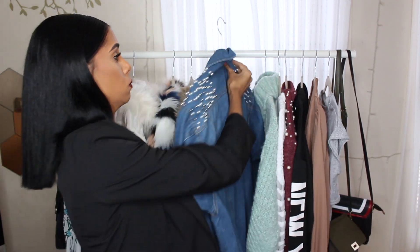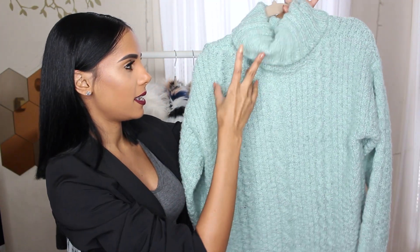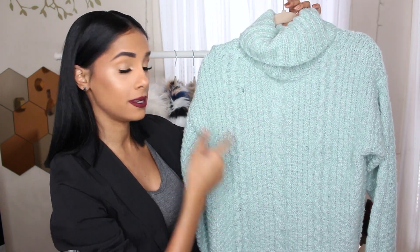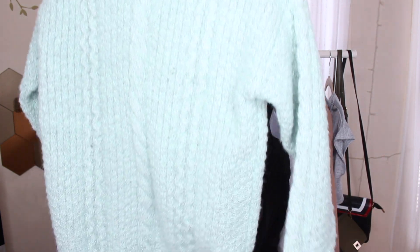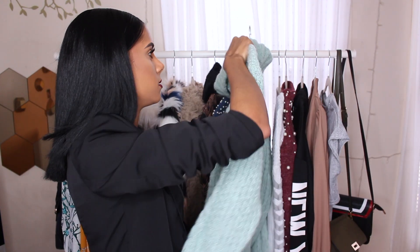I got a few sweaters, of course. This one is a turtleneck sweater — a mint color. This color on my skin looks really nice to me, and it's a really nice quality as well. It's super fluffy and soft, and I like it. Got a white sweater too. For some reason I get scared getting white items — I like wearing white, but you're risking it all. This one is just a regular sweater, regular length.